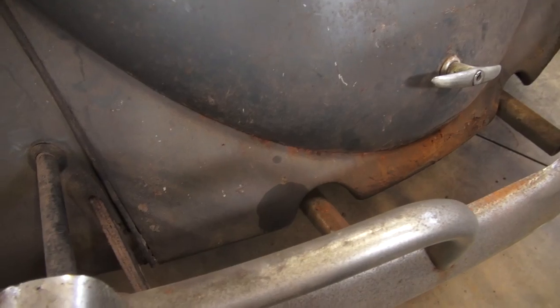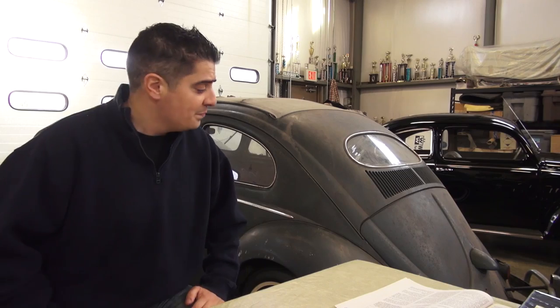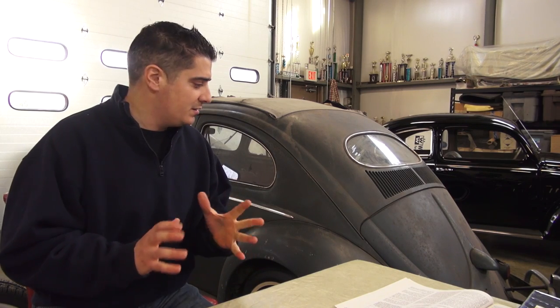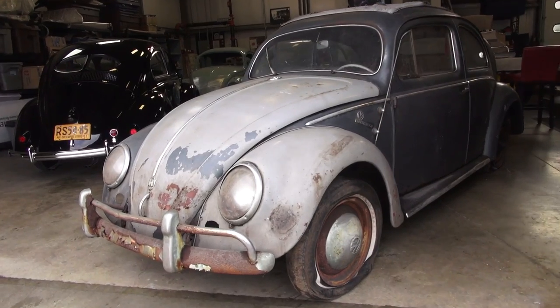We also see the cutouts in the rear apron for the tailpipes to stick out instead of the single tip. A couple things here and there that make it clear it's had some modifications, but overall the car is all there and numbers matching.